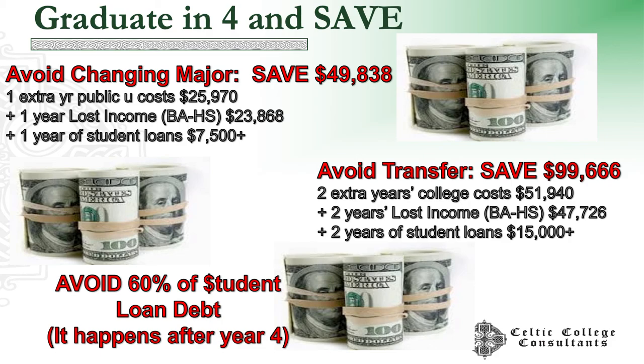As you can see, graduating in four makes a big difference. Changing your major typically adds $50,000. And not adding that fifth year saves you another 50 or more.